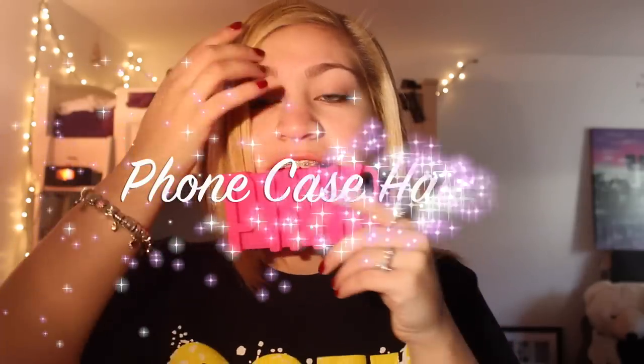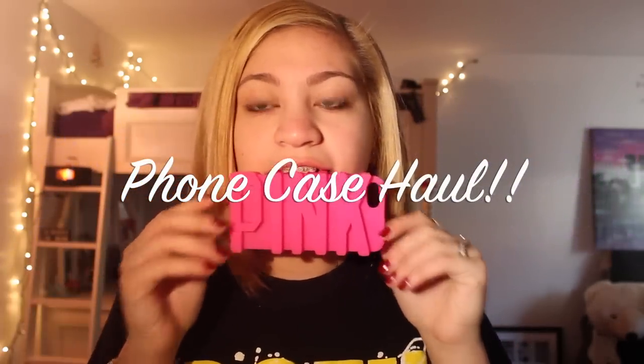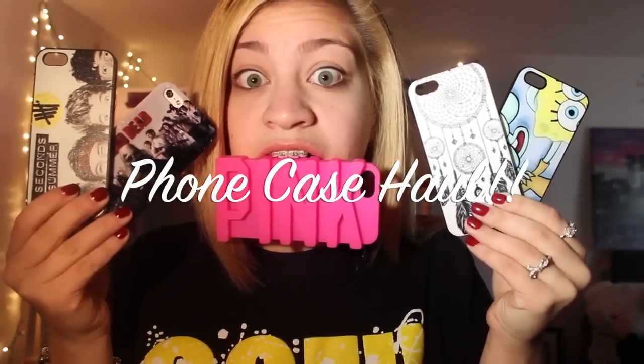Hey, world! I'm coming at you with my phone case haul! All you beautiful freaks, just grab somebody and light the place up, light the place up!